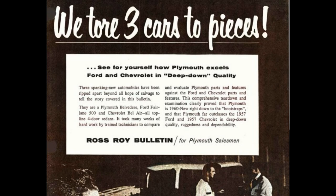It took many weeks of hard work by trained technicians to compare and evaluate Plymouth parts and features against Ford and Chevrolet parts and features. This comprehensive teardown and examination clearly proved that Plymouth is 1960 new right down to the bootstraps, and that Plymouth far outclasses the 1957 Ford and 1957 Chevrolet in deep-down quality, ruggedness, and dependability.